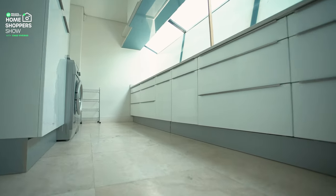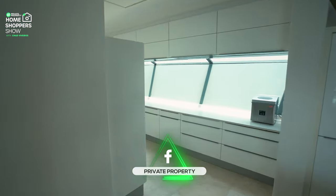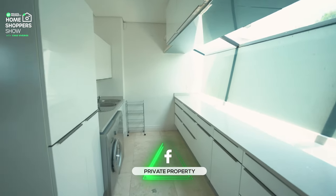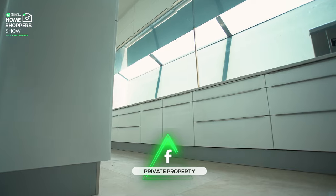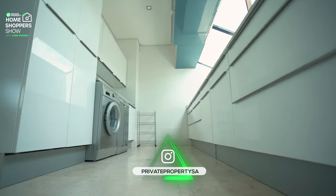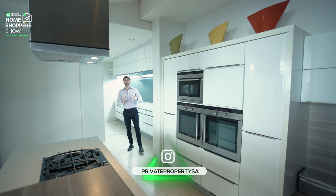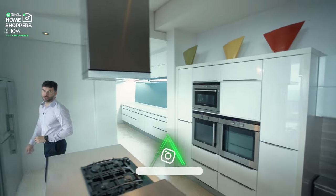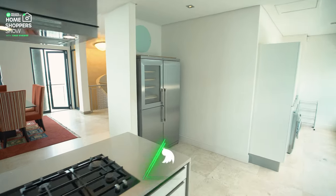Your prep area has something very unique — not only a huge expanse of under-counter storage, but above it you've got your very own private skylight, which is awesome. Skylights are a feature you'll see throughout this home. Before we leave the kitchen area, we do have to note that your double fridge will fit in very, very easily.